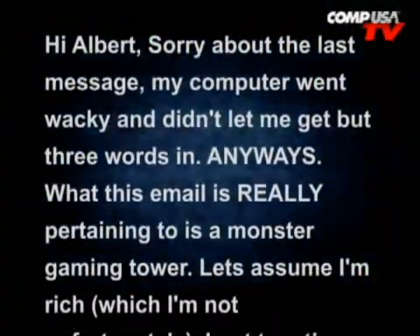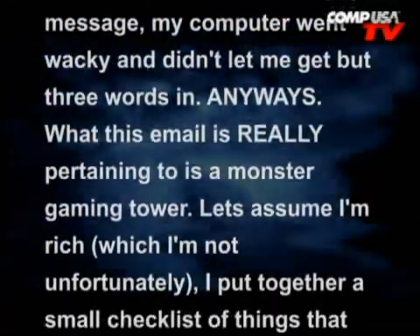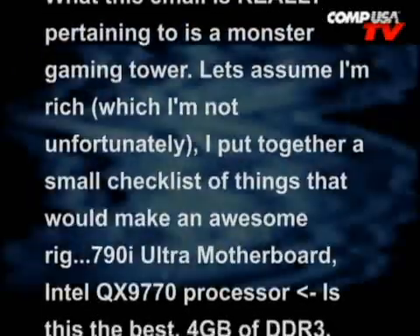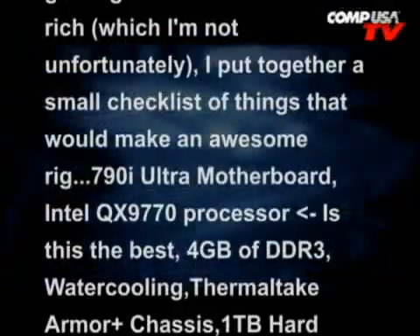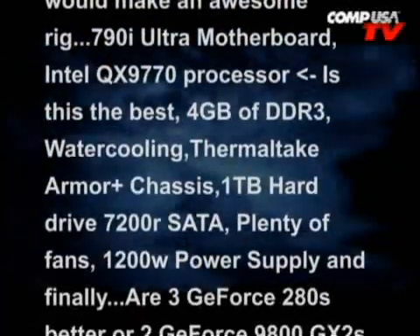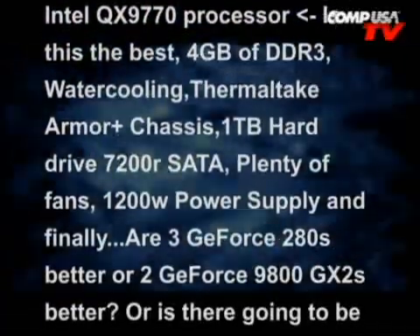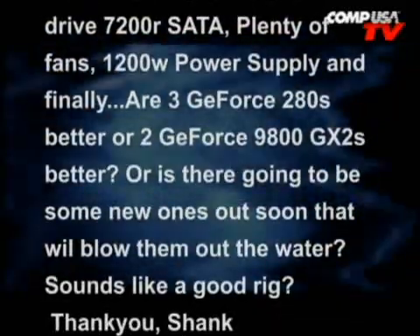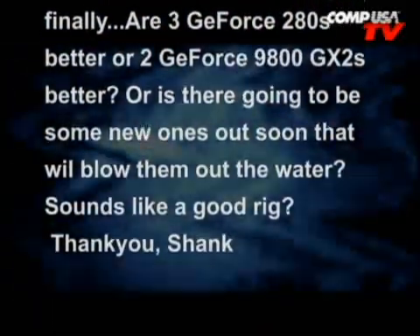Next email from Peter Shank. Hi Albert, sorry about the last message — my computer went wacky and didn't let me get but three words. What this email is really pertaining to is a monster gaming tower. Let's assume I'm rich, which I'm not unfortunately. I put together a small checklist: 790i Ultra motherboard, QX9770, 4GB of DDR3, water cooling, Thermaltake armor chassis, 1TB hard drive, plenty of fans, 1200W power supply. And finally, are three GeForce 280s better or two GeForce 9800 GX2s? Or is there going to be some new ones out that will blow them out of the water? Sound like a good rig? Thank you, Shank.